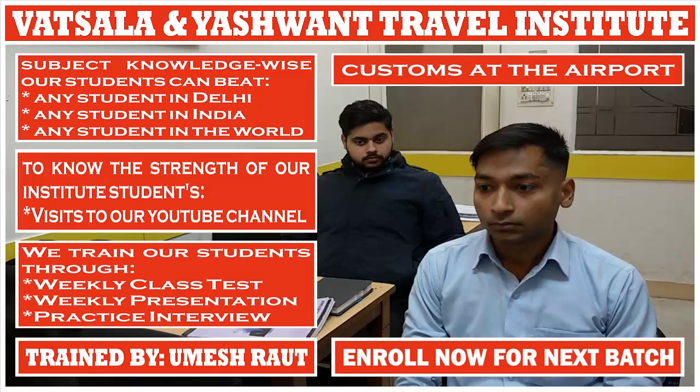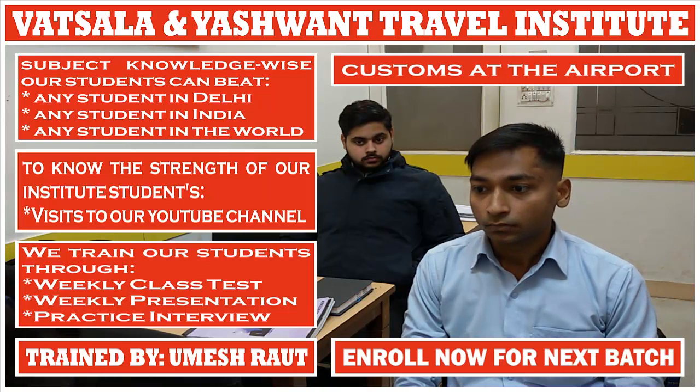If a passenger has goods that have not been bought for selling purpose and those products are not more than the duty-free allowance, in that case which channel does the passenger have to use? Green channel.